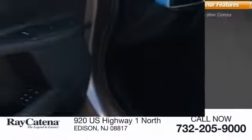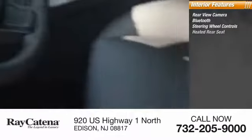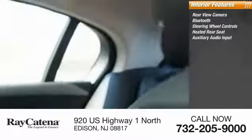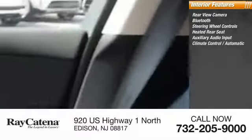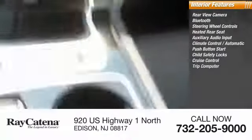Inside you'll find rear view camera, Bluetooth, steering wheel controls, heated rear seat, auxiliary audio input, climate control automatic, push button start, child safety locks, cruise control, trip computer.